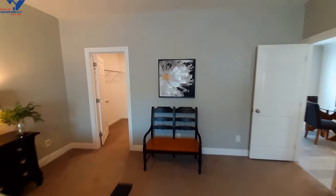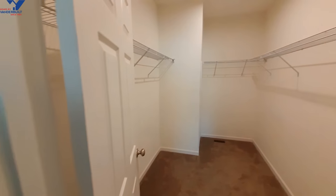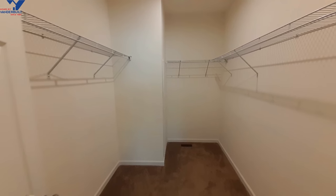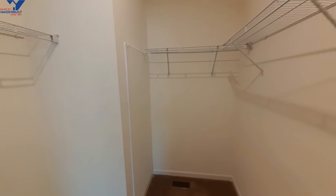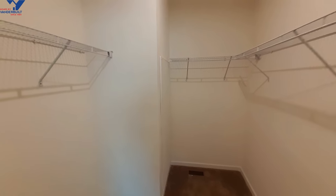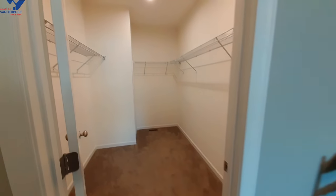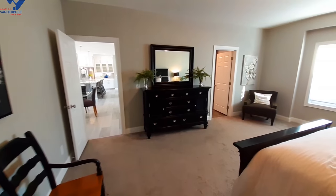We've got to check out the closet — this is another large closet. Of course you've got the wire racks; you can always option in the wooden racks. That little corner right there is going to be your water heater access. The air conditioning just kicked on and I was standing right in front of one of the vents — felt really good.